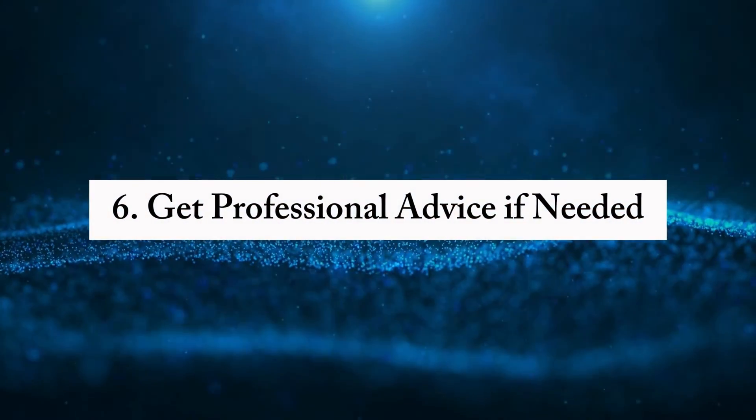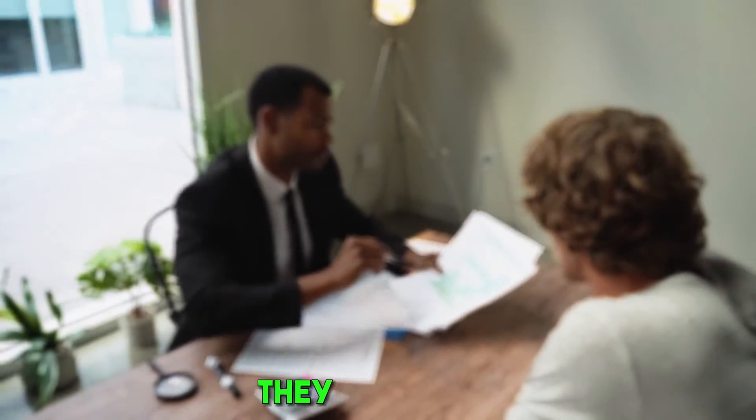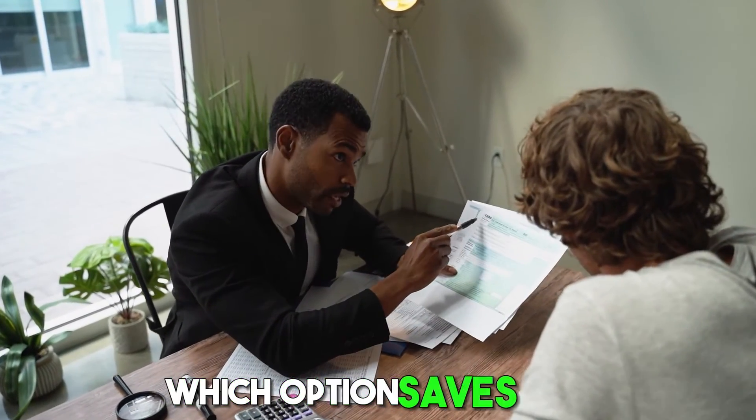Sixth, get professional advice if needed — if you're unsure, it might be worth getting advice from a tax professional. They can help you figure out which option saves you the most money.